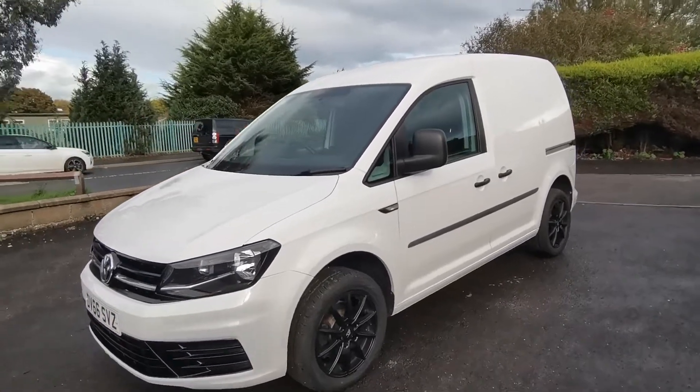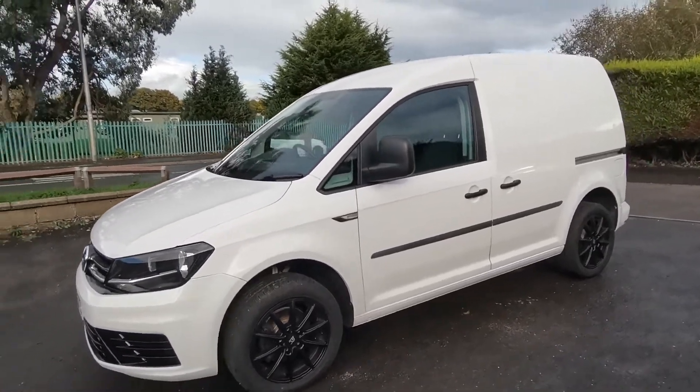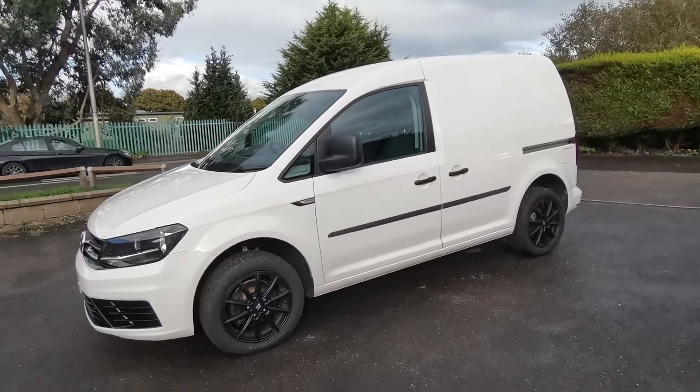If you want to know any more about this super-looking Caddy, please come along and see us at Auto Wholesale. Thanks very much for your time.